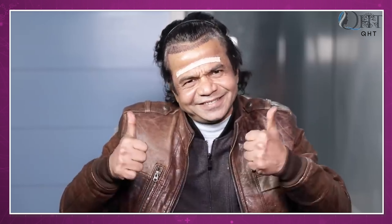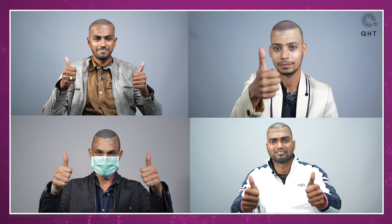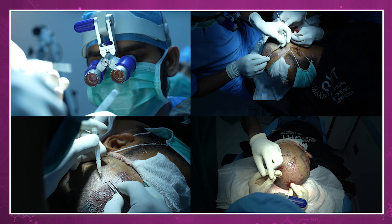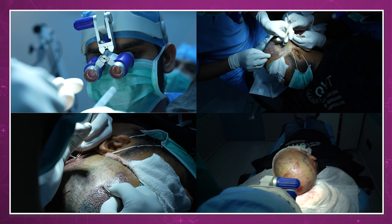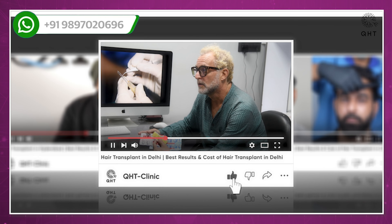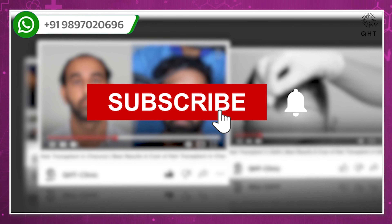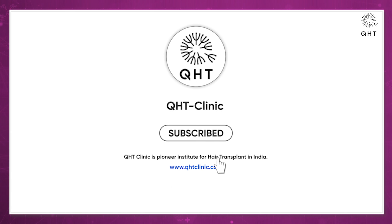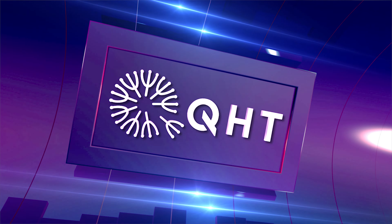Our surgeons are dedicated to helping you regain your confidence. Every individual's experience is unique and results may vary. Stay connected with us to witness more incredible transformations like this. If you have queries or are interested in a consultation, our contact details are in the description below. If you found this video helpful, don't forget to like it, share it, and subscribe to our channel. Your support helps us reach more people and make a difference in their lives. Thanks for watching.